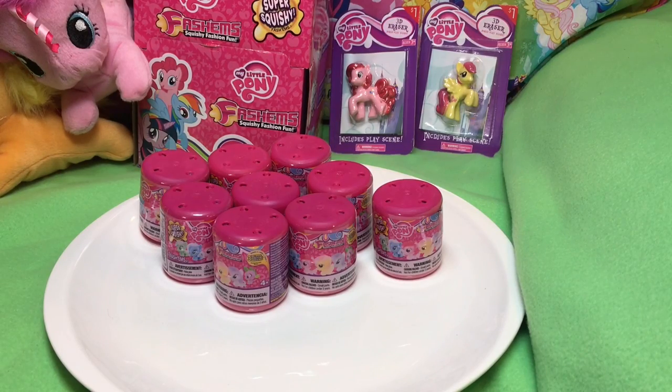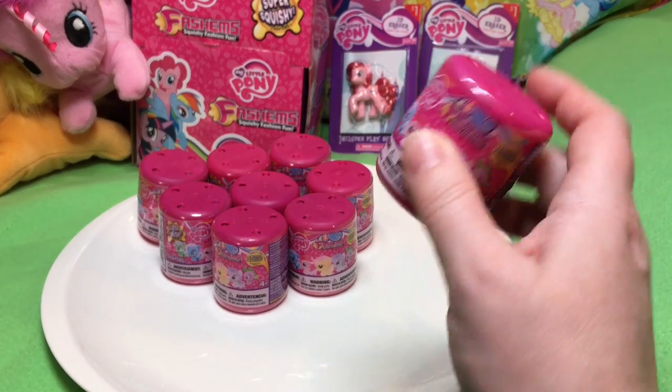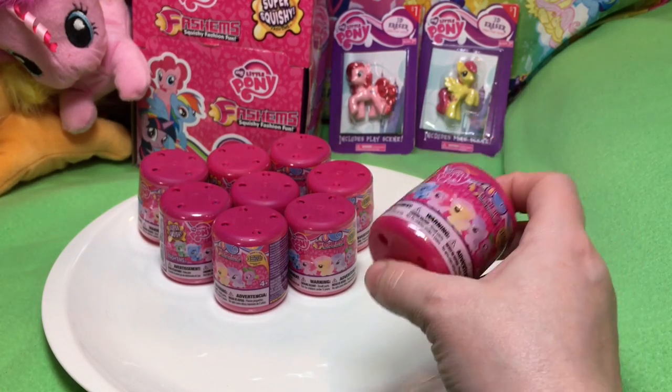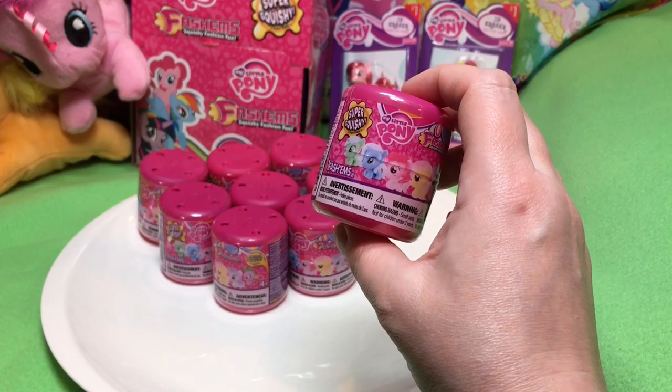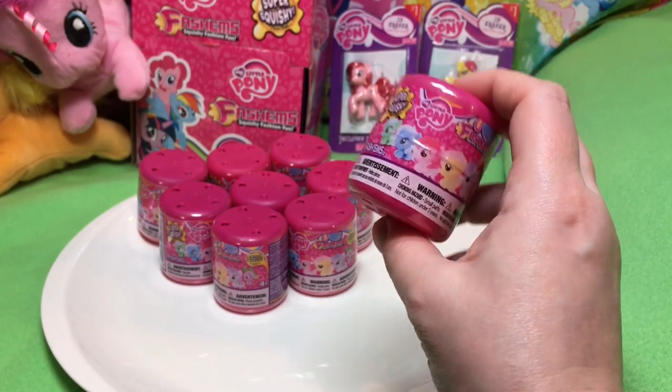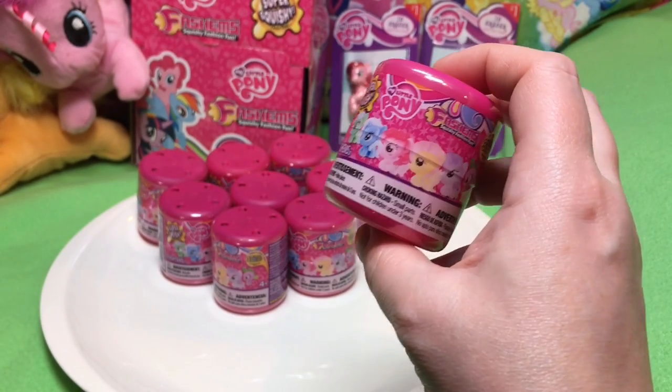Hi guys, quick note - we just did the toys from the Toys R Us pony pet swap, which we unfortunately missed. Next we're going to do the Fashems. We bought a whole box at Five Below, but I heard that these are appearing in Target too. They had multiple boxes at Five Below, so we did not put anybody out by buying a whole box.